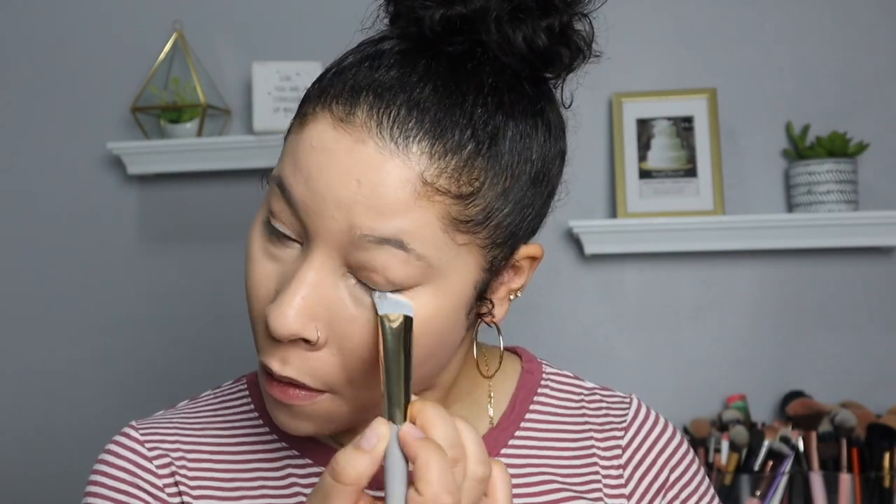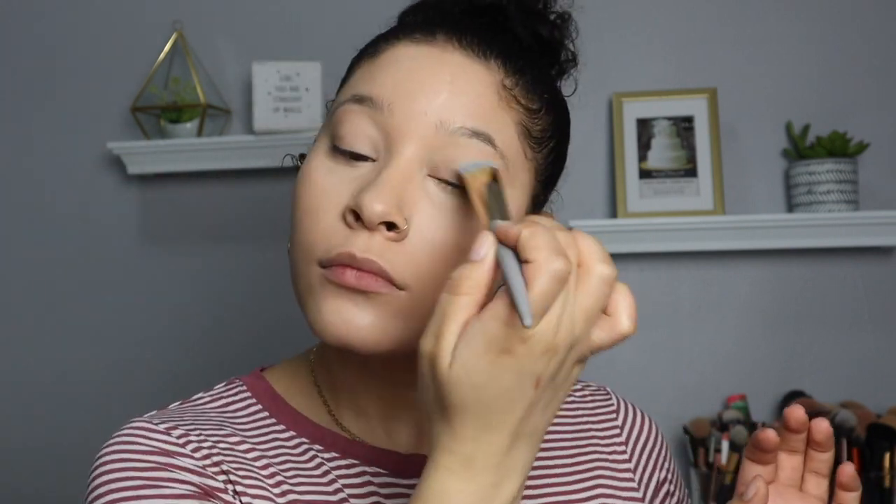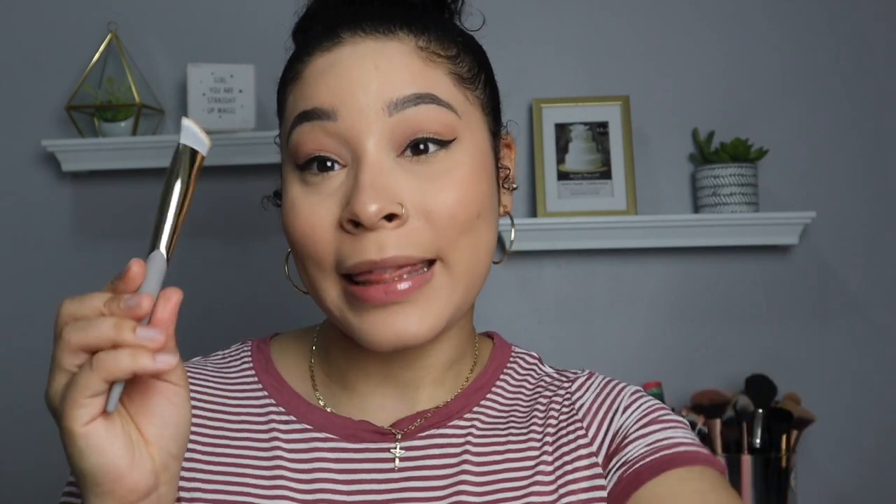The next thing is this brush, and I did use this. I actually don't use brushes for under my eye at all, so this was kind of different — it was like poking my under eye. But it worked, it did the job, and I'll use it again. It's from the brand Complex Culture — it's a precision concealer brush — and it costs $26.